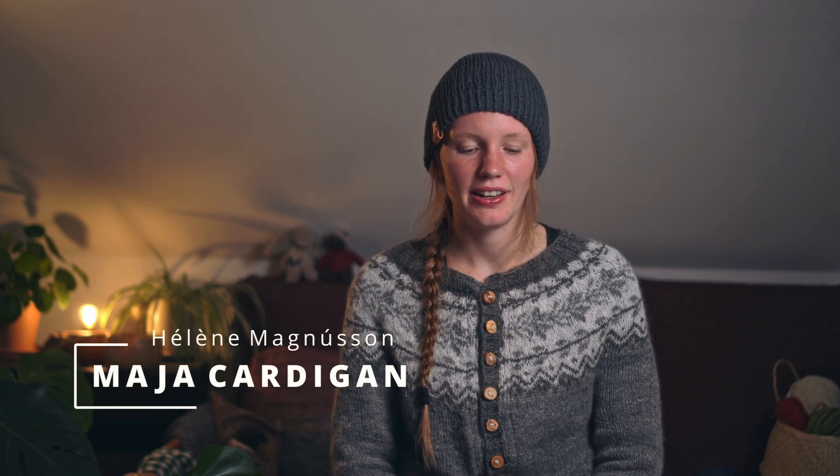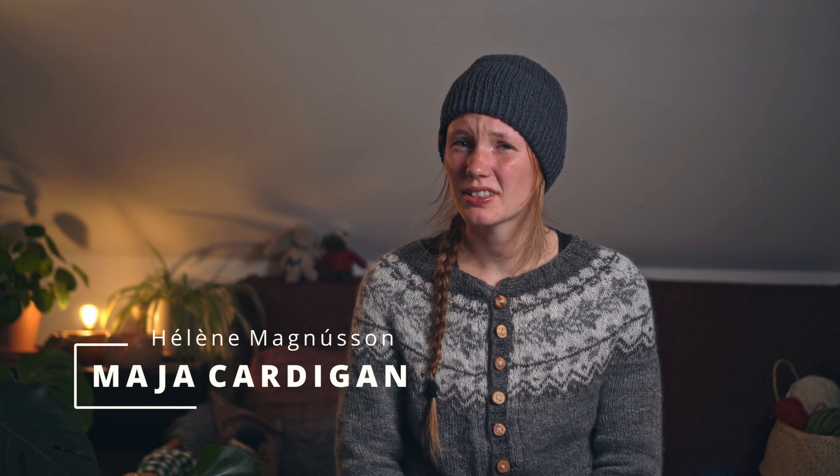Without further ado, I guess we just start with finished objects and the things I'm wearing. The quite obvious one is this cardigan. I've been showing it in my last episodes and now it's finished. I'm really happy with it. This is the Maya cardigan by Helene Magnusson. I believe she's an Icelandic designer.